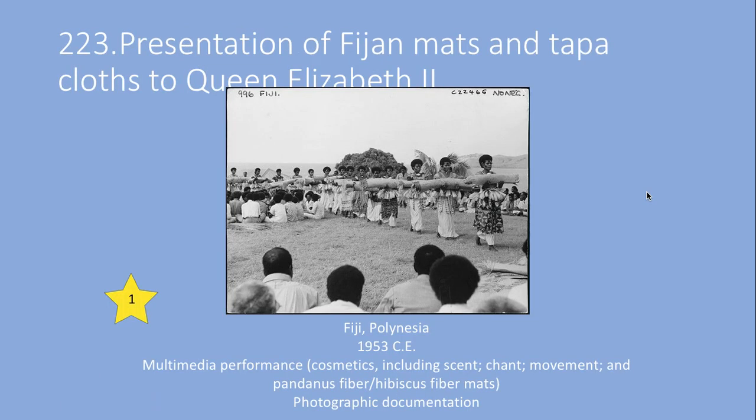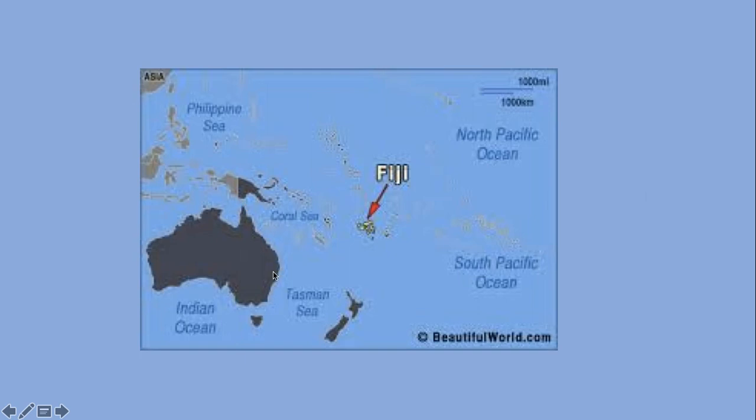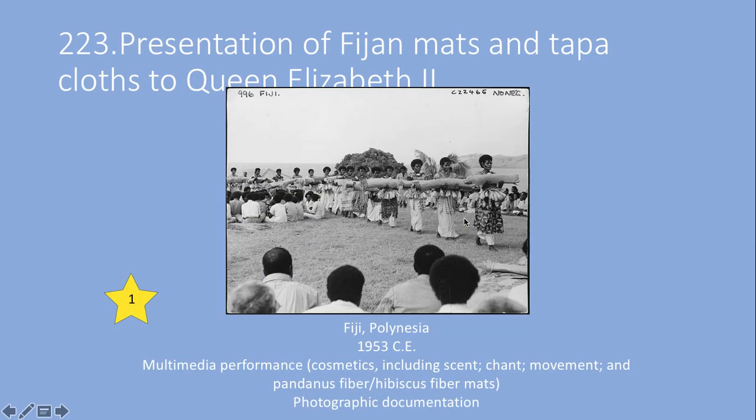Our last piece in Pacific is simply a photograph — the presentation of Fijian mats and tapa cloths to Queen Elizabeth the Second. Fiji is in Polynesia, here in the South Pacific, near the coast of Australia and Papua New Guinea. What's notable about this particular piece is that it describes a multimedia performance that involves cosmetics including scents, chants, movements, and these fiber mats. The tapa cloths are made from hibiscus fiber, which is a little different from the tapa cloths we saw before. This is our first piece of performance art.